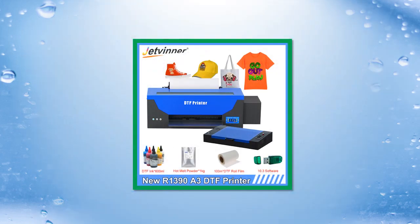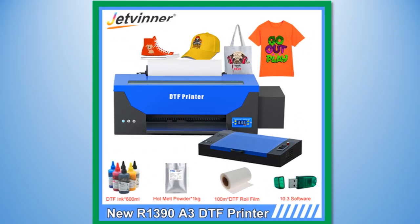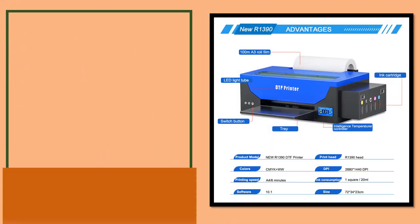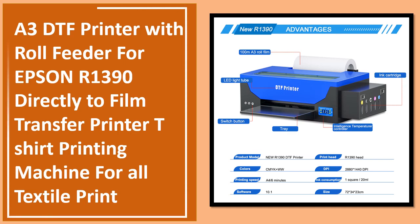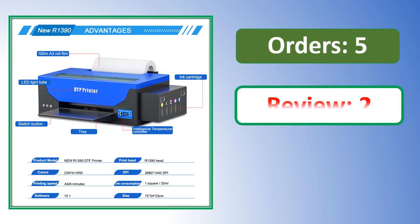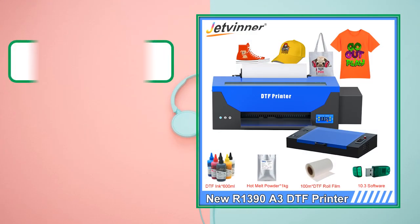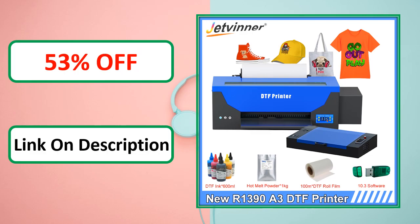Percent off, link in description. At number 1. Percent off, link in description.